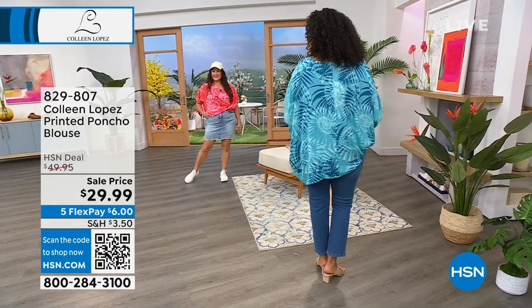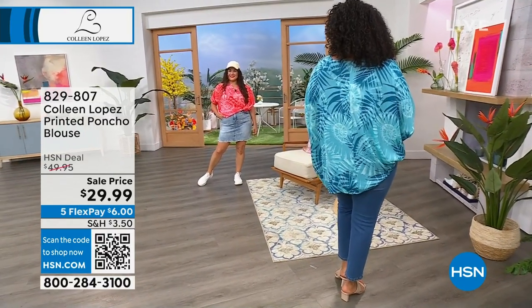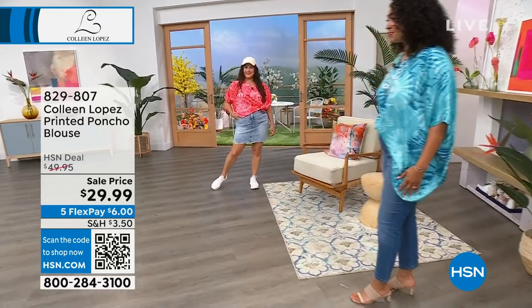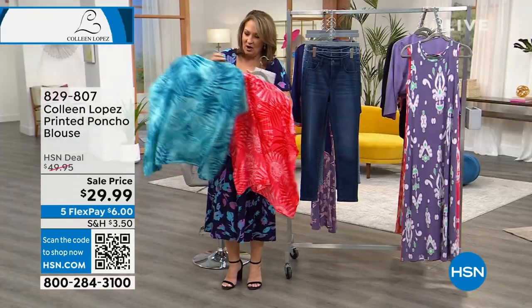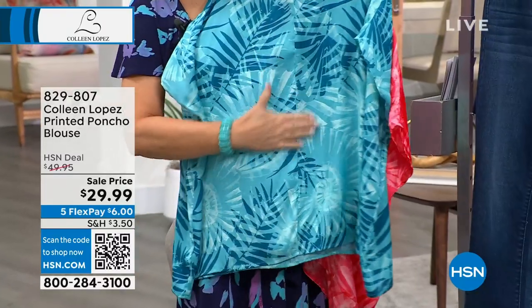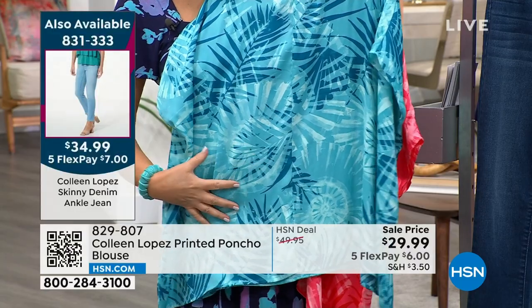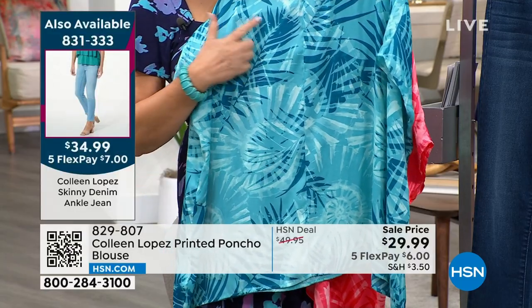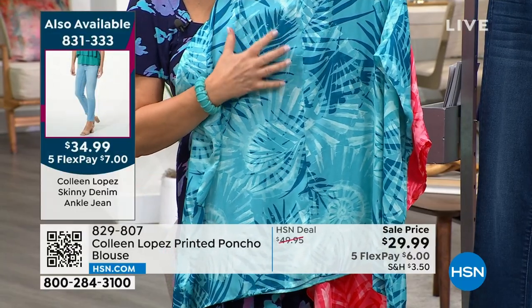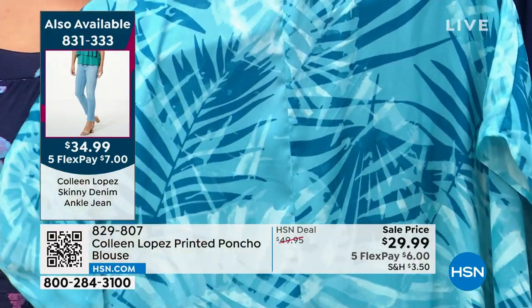The print is beautiful — it almost reminds me of a nautilus shell. From the back you can see that beautiful swirl of a nautilus shell, with a little bit of palm and a fun water effect. In the Maui colorway, the deeper darker teals move into some lighter colors. If you're going to Hawaii, this would be so fabulous.